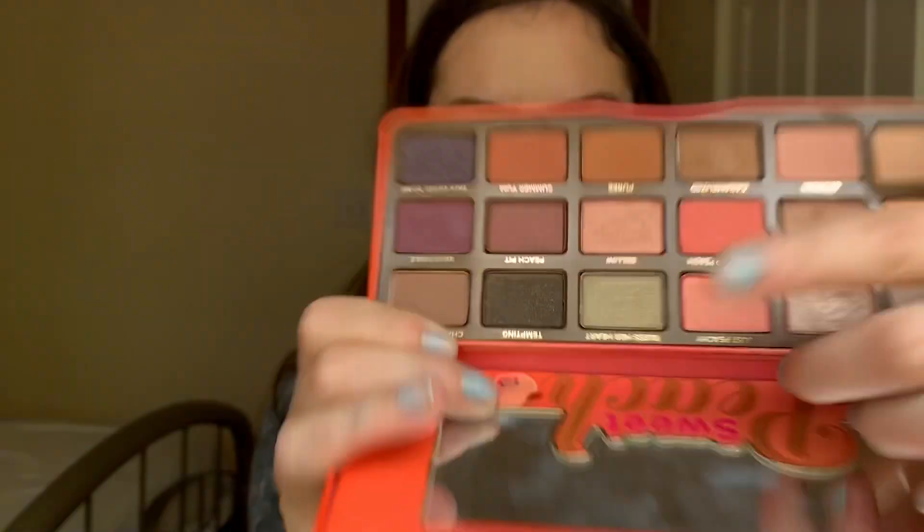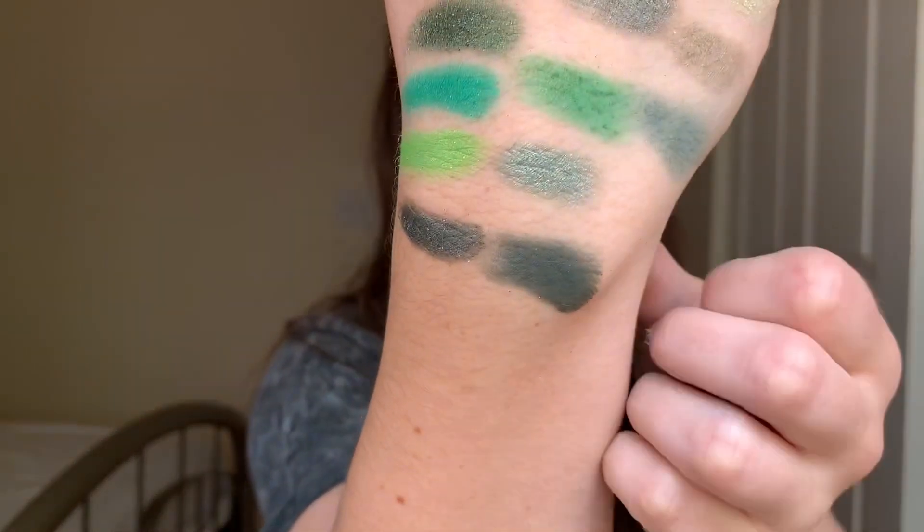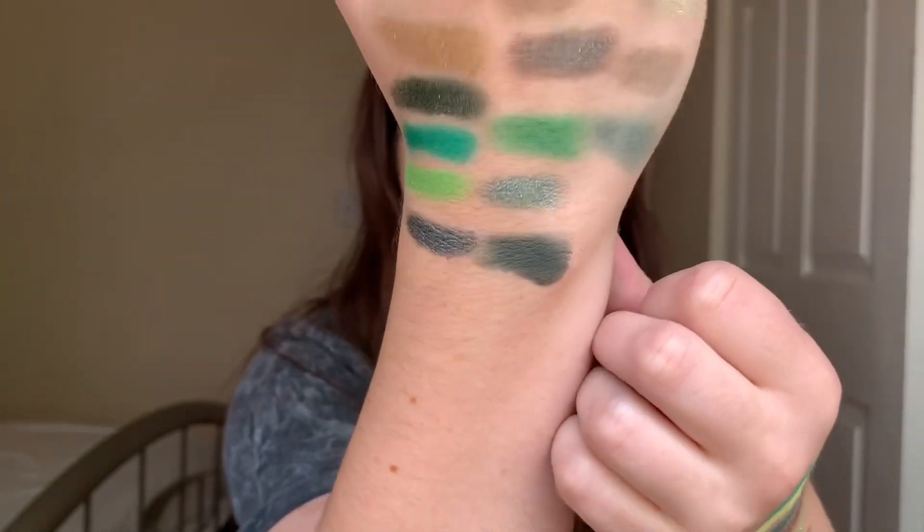I have one shade from my Too Faced Sweet Peach palette — Bless Her Heart, another olive green. The shade is not very bam in your face; I've not used it a lot, and maybe it just has never been that great. I also forgot to mention the Jacqueline Hill x Morphe palette in my last video. I recently decided I'm keeping it even though I don't support Morphe anymore. I'm swatching two deep green shades that would make a really nice christmasy, deep smoky green eye for the holidays.